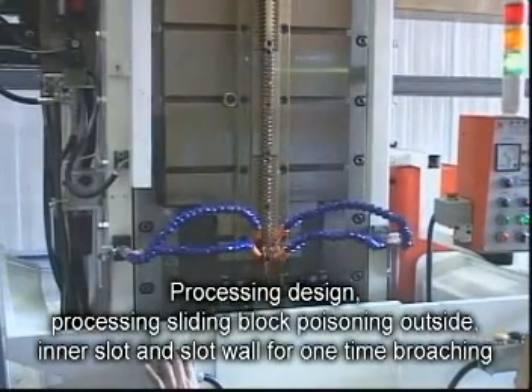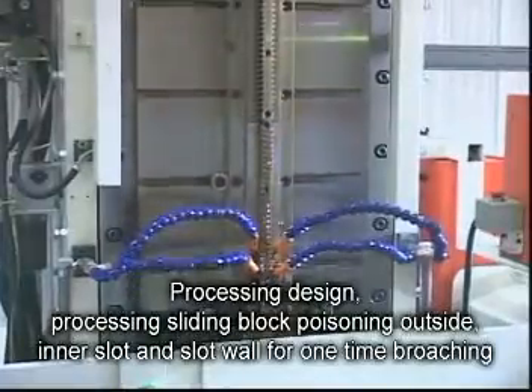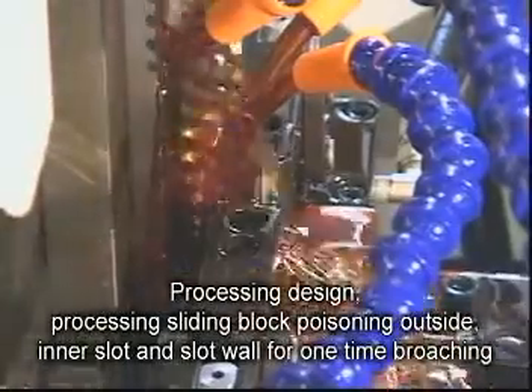Processing design: processing sliding block positioning outside, inner slot, and slot wall for one-time broaching.